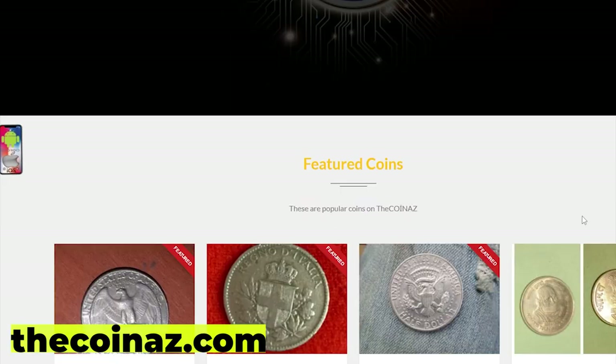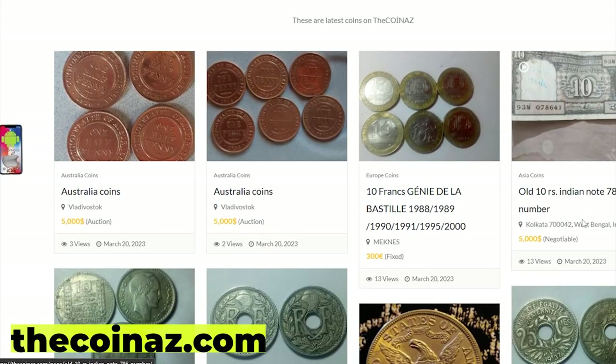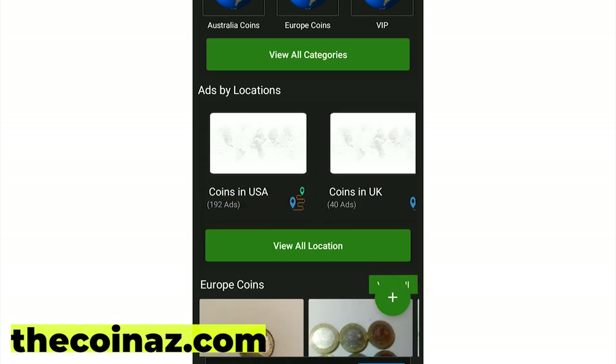Do you want to sell your coins, paper money, notes, valuable bills and stamps online? You can publish your ads for free on our website thecoinaz.com. For mobile users, it's much easier publishing coin ads using our Coinaz app.